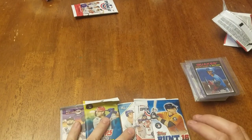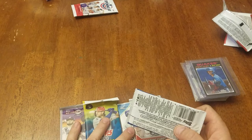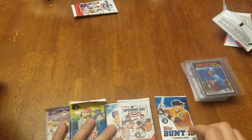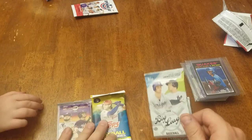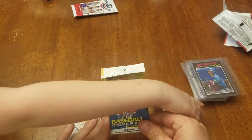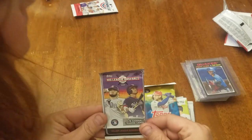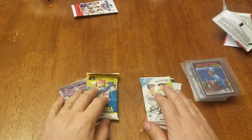This one we got the Bunt 16 cards. Is that 2016? Yep, 2016. 2020 Opening Day, 2018 Big League, 2020 Update Series, and the hobby pack is a Big League baseball. So who wants one out of these? What do you got? What's mommy want? I'll take that, babe.